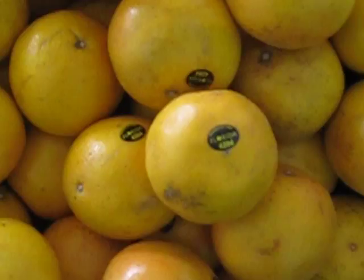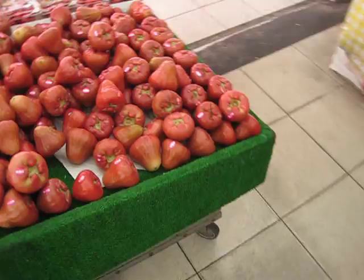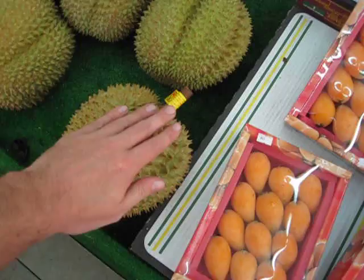We've got grapes — seedless grapes and also regular grapes — more apples, more grapes. These I forget what they are, they're a relatively popular local fruit. These are nasty durians — I can't remember what they're called. They're gross, apparently they taste amazing, but the outsides are all really spiky, you can't really touch them, and apparently they stink to high heaven.